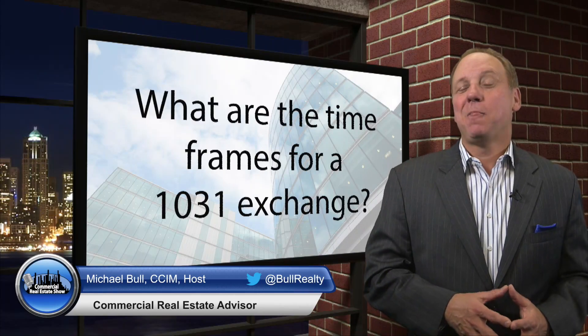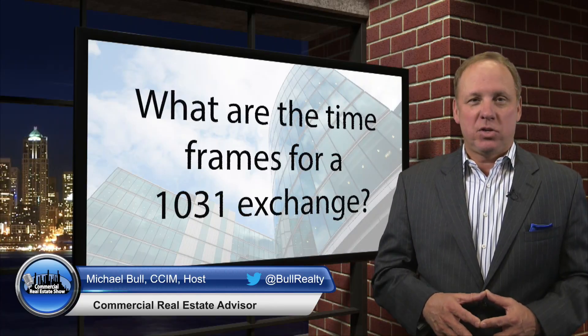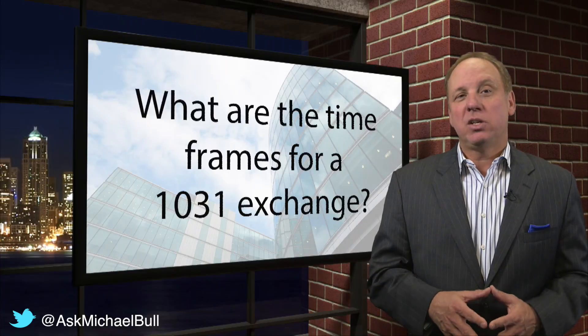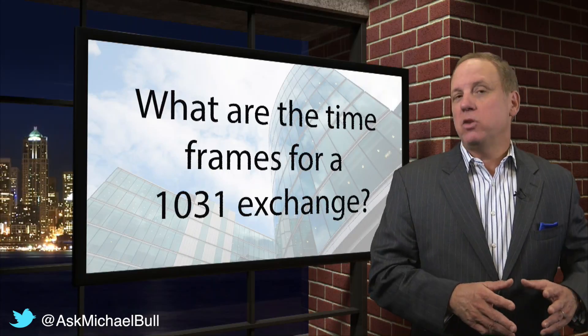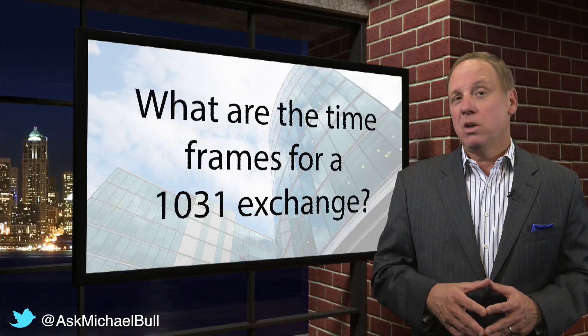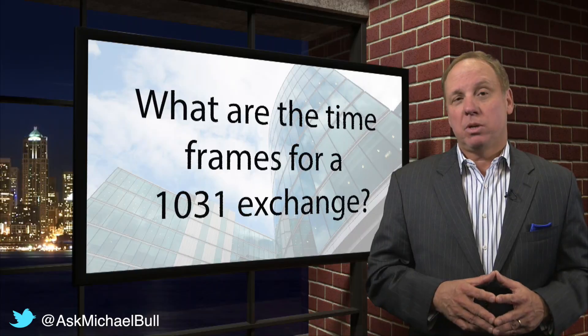Our question today is: Michael, what are the basic timeframes for a 1031 deferred exchange? Well, the basic timeframes are you have 45 days to identify property or properties from the time you close the sale of the relinquished property, and you have 180 days to close on that transaction or those transactions from the day you close the sale on the relinquished property.